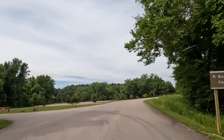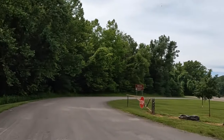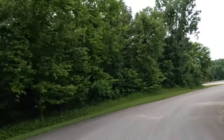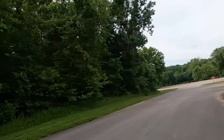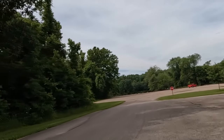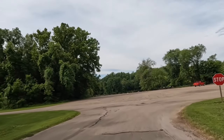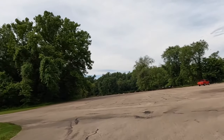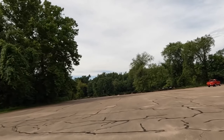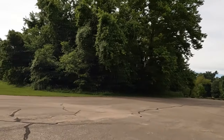Boat ramp to the left, campground to the right, so we'll go out to the boat ramp first. There's a sign there for Bettis Ford — maybe somebody can comment down below who Bettis Ford was. In front of you is a place to park for boats, kayaks, canoes, whatever, and then right to the right of it there is the actual launch.